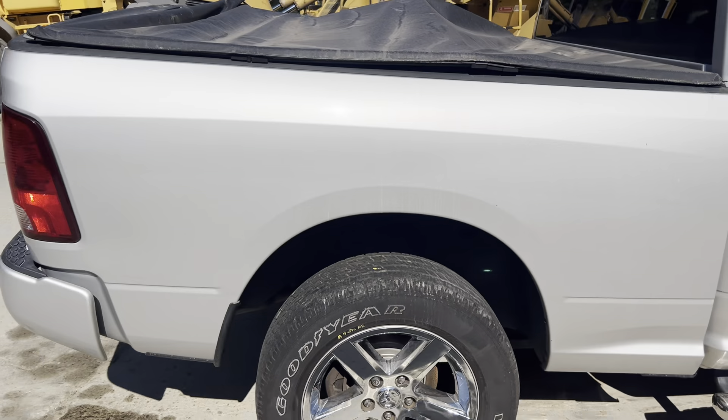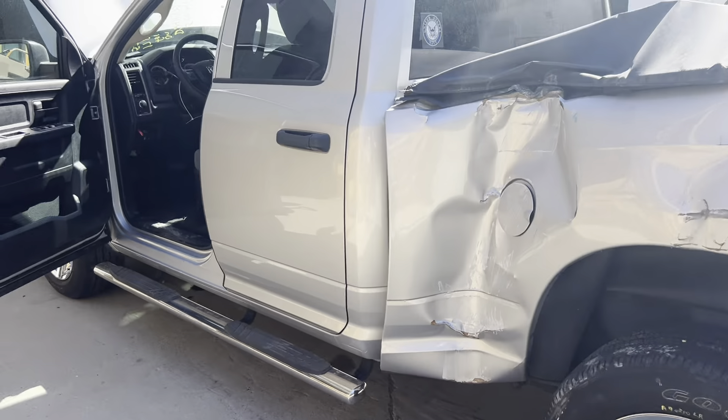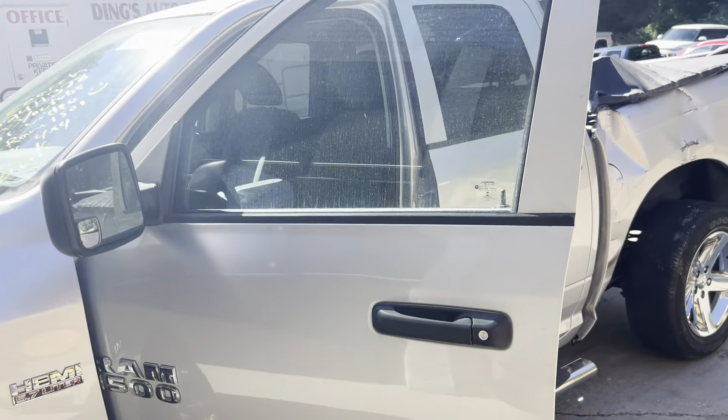Beautiful doors. Got our passenger side bedside, tail light. You can see the main damage on the truck is in this rear area, but our back door is perfect. Fender, mirror, front door — all good.